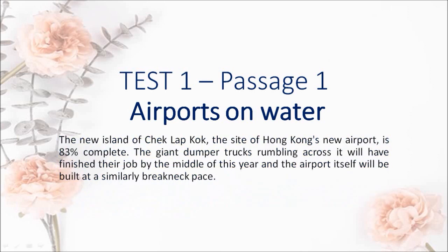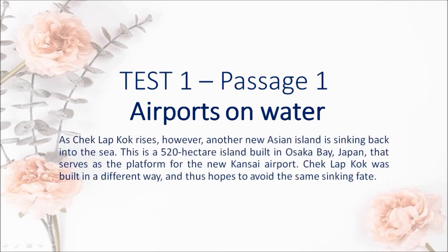The new island of Chek Lap Kok, the site of Hong Kong's new airport, is 83% complete. An island 6 km long with a total area of 1,248 hectares is being created there, and the civil engineers are as interested in performance as in speed and size. The giant dumper trucks rumbling across it will have finished their job by the middle of this year.